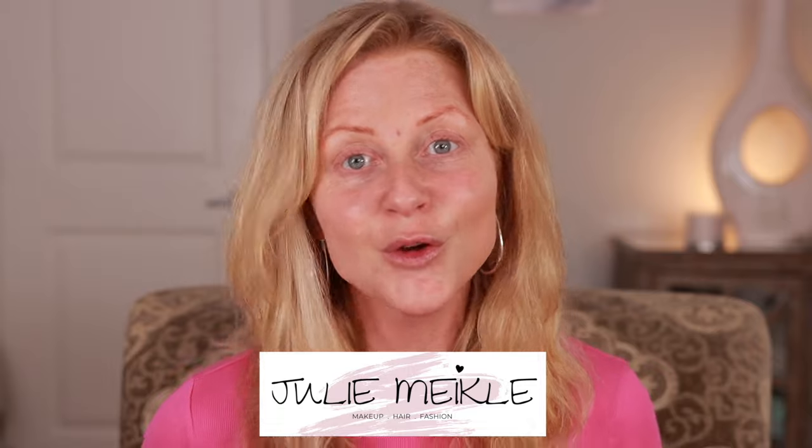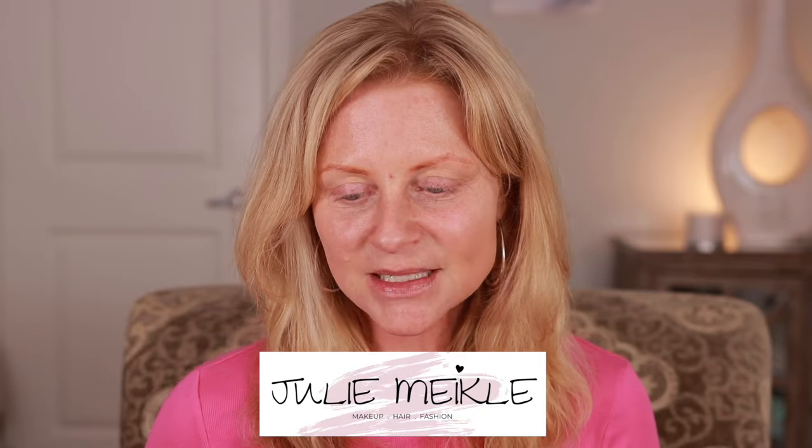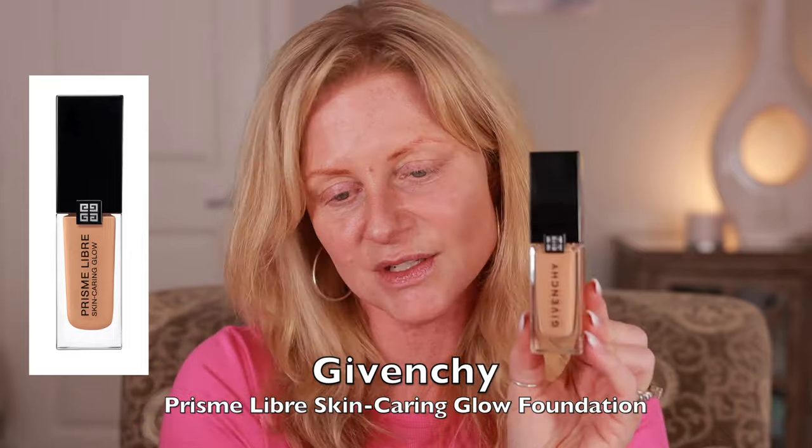Hey everyone, welcome back to my channel. My name is Julie and today I'm going to do a good old-fashioned wear test. I picked up some products from the Sephora sale. I decided not to do a haul video because I want to spread these items throughout a few months, and it just gives me something to create content with and gives you a little surprise too. So what I'm going to be testing out today is the Givenchy foundation.